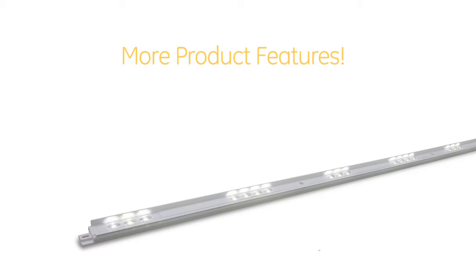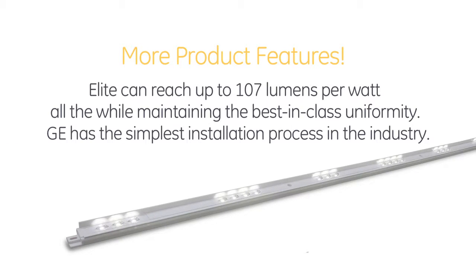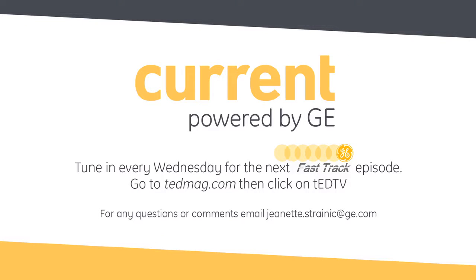It looks like you're covering a wide range of applications. Are there any other product features you'd like to tell us about? Elite can reach up to 107 lumens per watt, all the while maintaining best-in-class uniform lighting. And for installation, we have the simplest process in the industry so it minimizes downtime for the retailer. Case closed. Thanks Matt for joining us, and thank you as always for tuning in to another edition of Fast Track, Driven by Current, Powered by GE. We'll see you next time.